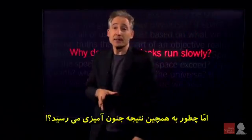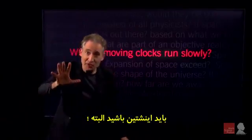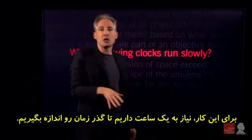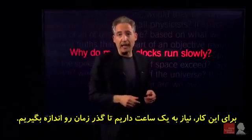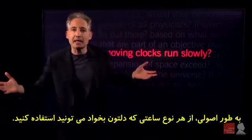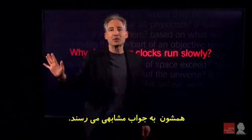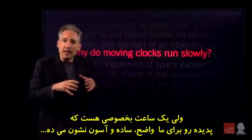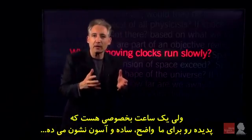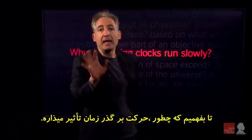Now, how do you come to that kind of wild conclusion? Well, you need to be Einstein, obviously, but we can follow in Einstein's footsteps. To do so, we need to have a clock to measure how quickly time elapses. You could use, in principle, any clock at all — a Rolex watch, a grandfather clock — it will all give the same answer. But there's a particularly useful clock that makes the analysis transparent and simple: it's called the light clock.